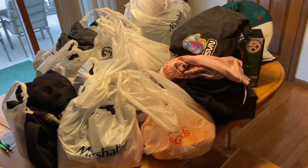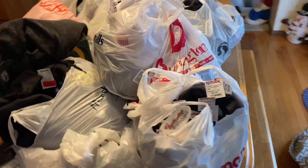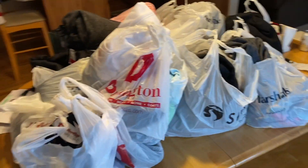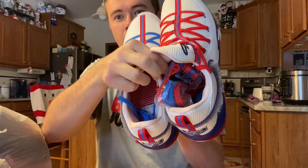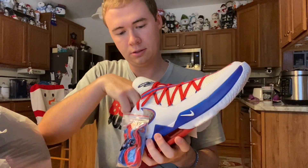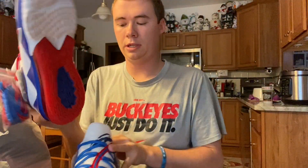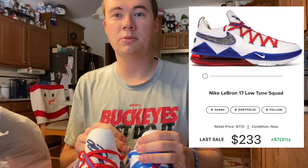We hit it today and the stores are about to close. We are home and here's the aftermath — this is just what I bought, everything you just saw in the trunk, and I'm about to show you everything one by one. You saw these in the store — LeBron Toon Squad's got the Bugs Bunny fur on there. Those are sweet. Toon Squad on the inside. LeBron 17s, perfect condition, size 13 and a half. StockX — the last one went for like 230.